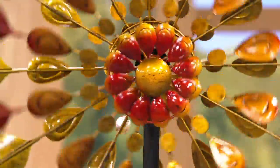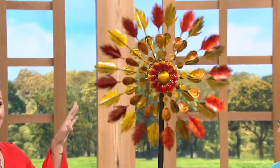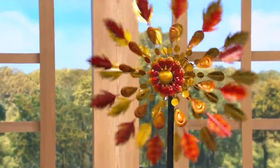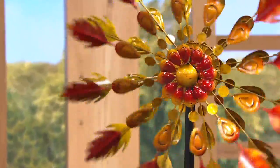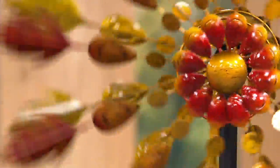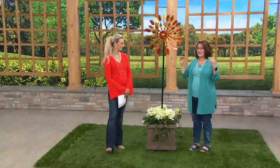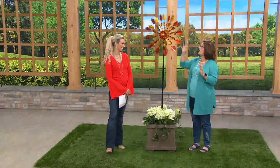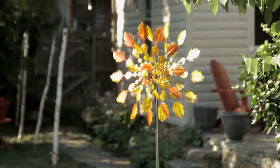Wind spinners are fantastic if you're like me and don't have a green thumb — you can't keep anything alive, but you always have that color. Even for the sense of movement, it's going to invite the weather of the day and have a different play in your yard every day. And you can enjoy this in a planter if you have a smaller space. They're year-round — you don't have to take it down in the wintertime. You can enjoy color and movement no matter what time of year it is.